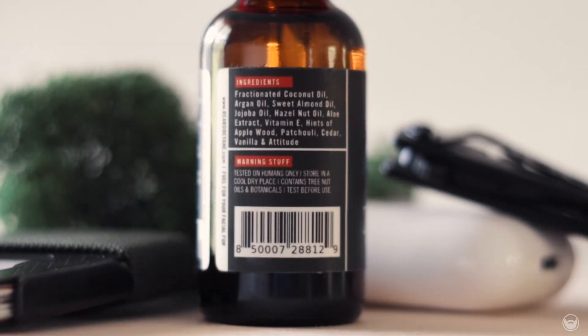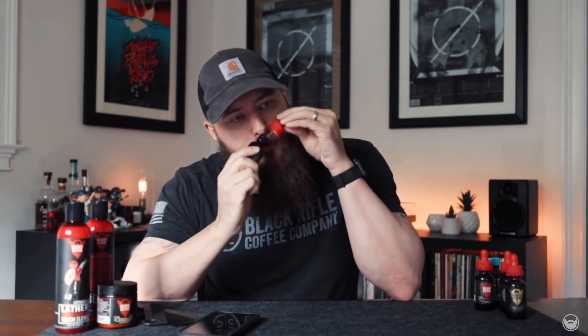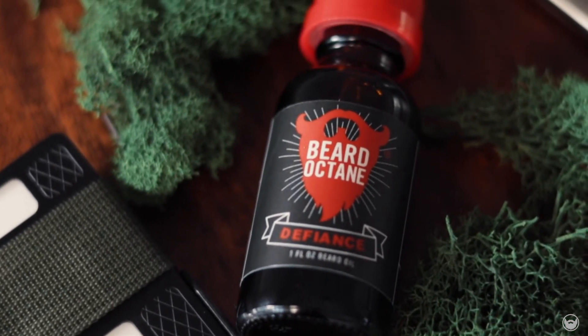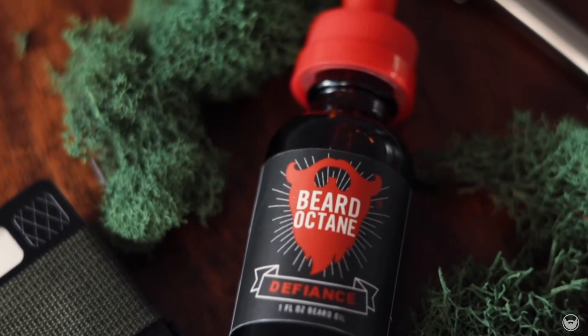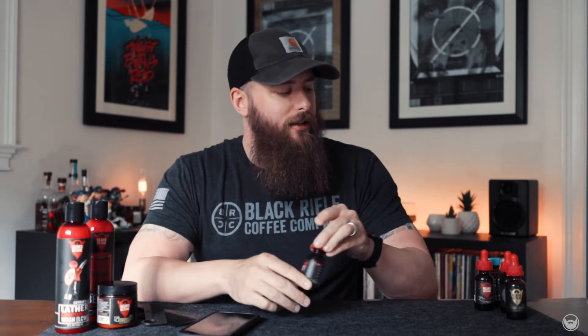Defiance is going to run you $16.99 because this is not a collaboration — it's a staple scent that Joe has. You get hints of applewood, patchouli, cedar, vanilla, and attitude. Off the nose, I definitely get warm applewood with cedar wrapped in, and on the back end I get vanilla with patchouli. It's a very warm and bold scent. When I wore this one it lasted around seven to eight hours, a bit stronger, which I like. Definitely something you could wear out on the town or to work — a nice deep scent.